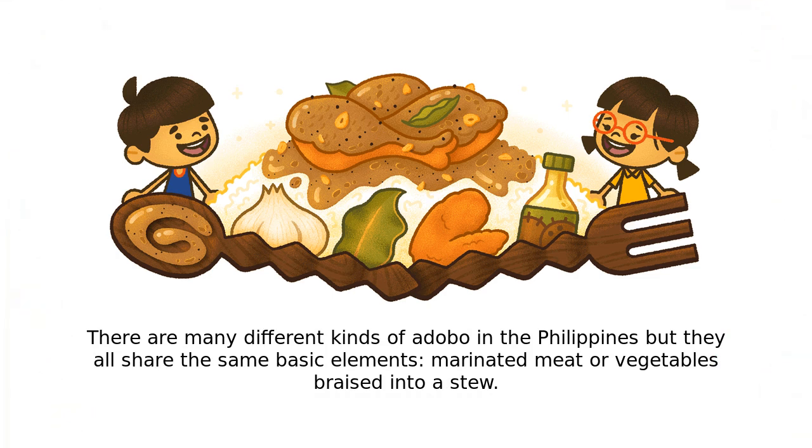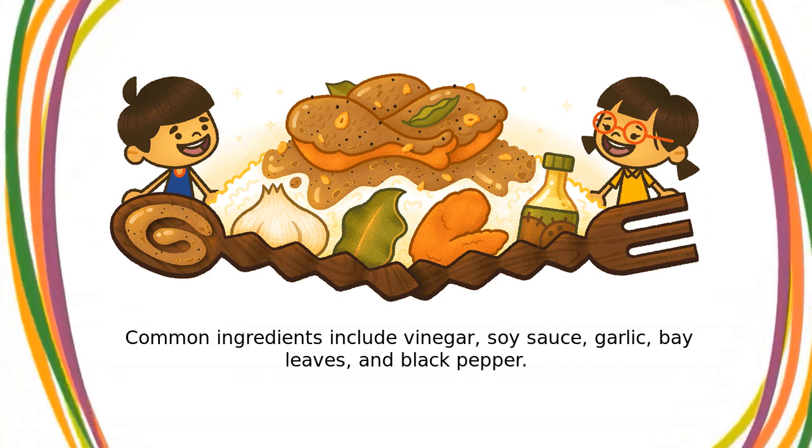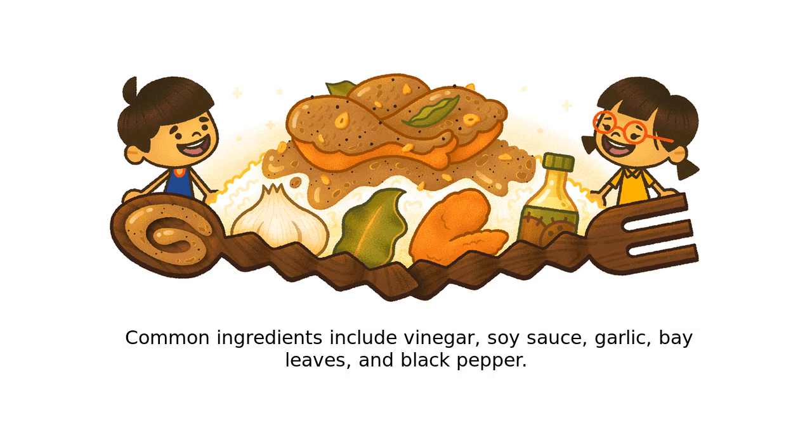marinated meat or vegetables braised into a stew. Common ingredients include vinegar, soy sauce, garlic, bay leaves, and black pepper.